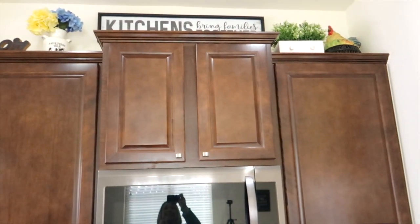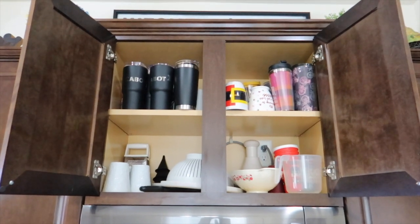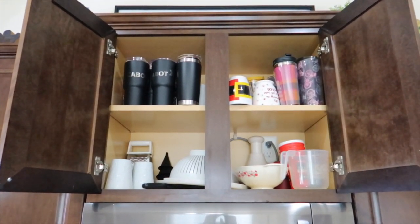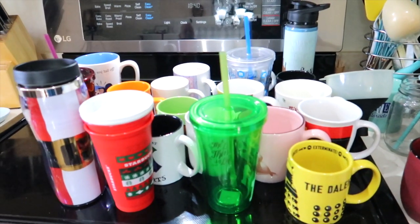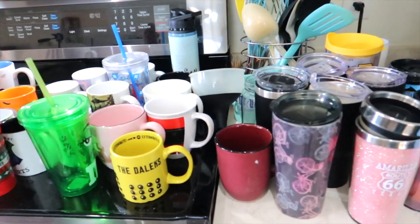I am going to get into that cabinet above the microwave. A lot of the stuff we keep in this cupboard are tumblers, coffee cups, and travel mugs. I'm going to get up there and see what we've completely forgotten about and haven't used. If we haven't used it in a while, it's going in the box. These are all the coffee cups and mugs that were in that cabinet. Now I'm going to gather up my guys and we are going to go through these to see what we truly just don't use anymore.